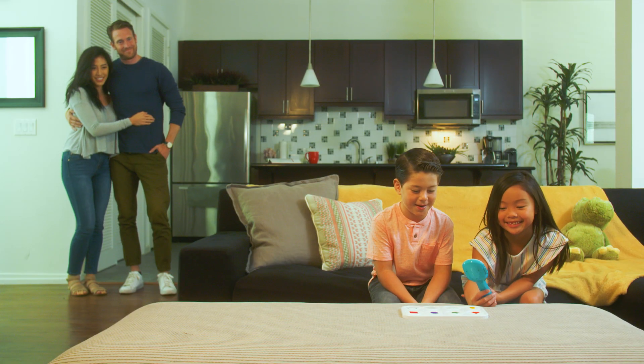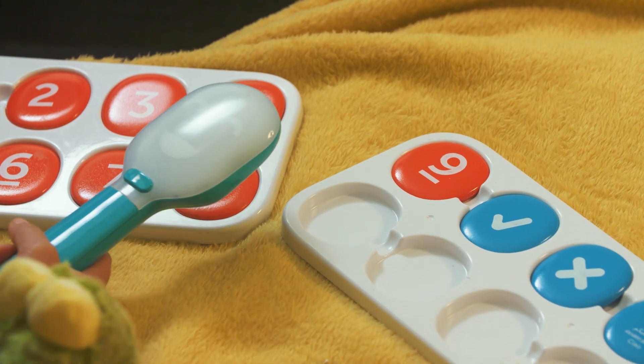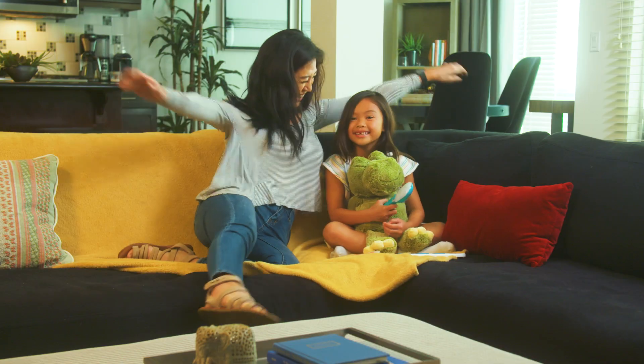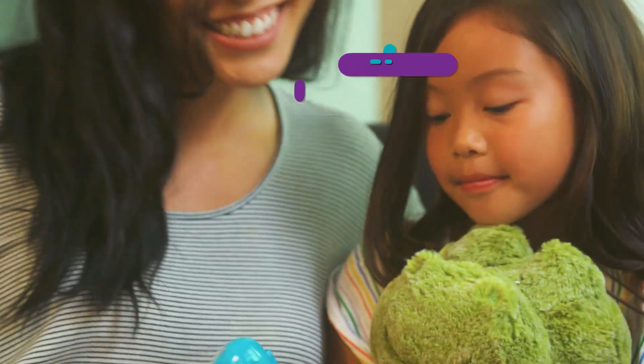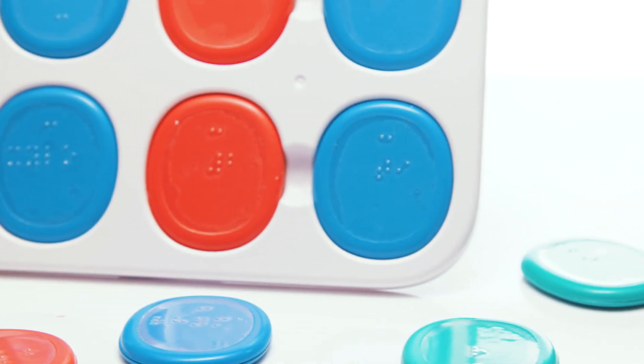Parents and educators can customize the Taco wand by recording your own questions in any language or accent. The Taco wand is your child's key to unlocking their inner genius. The Taco wand is also braille compatible, enabling blind and visually impaired children to play and learn.